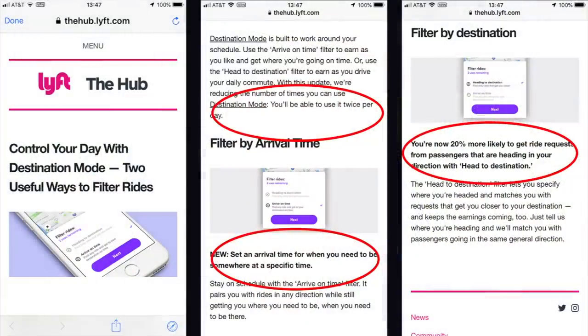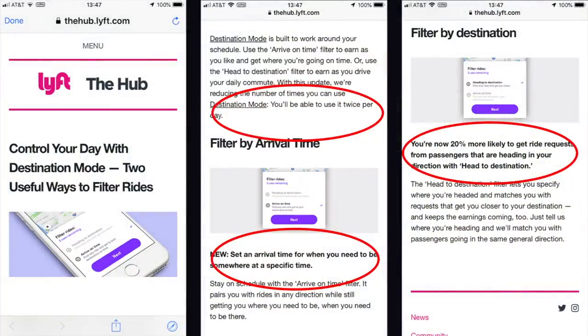Overall I would have to say Uber's destination filter is king by far — I just wish they wouldn't deactivate it so often. At five in the morning when I'm the only driver out there, why can't I use the destination filter? I happen to be one of the lucky ones testing this out in San Francisco. You get a notification and in the second screenshot it shows 'destination mode twice per day,' you can set your arrival time, and it's 20% more effective. Great — I used to have six and now I'm back down to two.